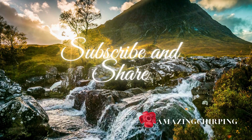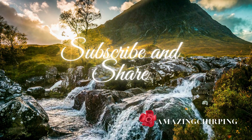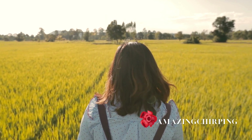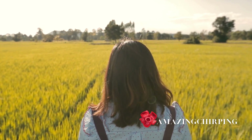Don't forget to subscribe, like, share, and check out our playlist. You can also watch our video, From Zero to Hero: Transforming into a Planet Saving Superstar, by clicking the link in the description. Join us next week for another exciting adventure into the world of wildlife.